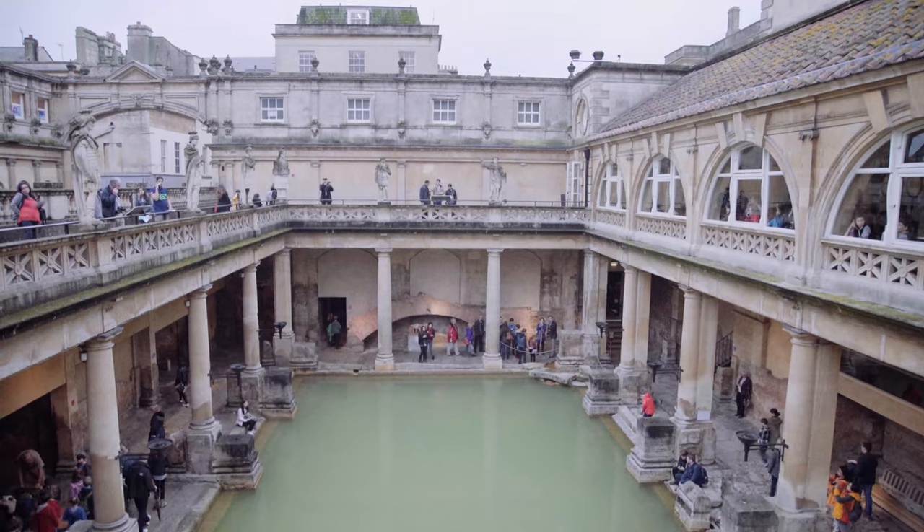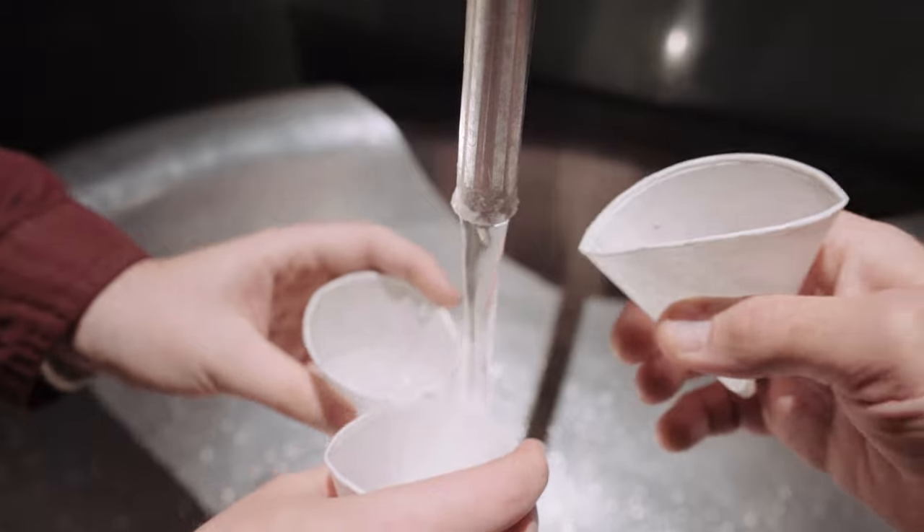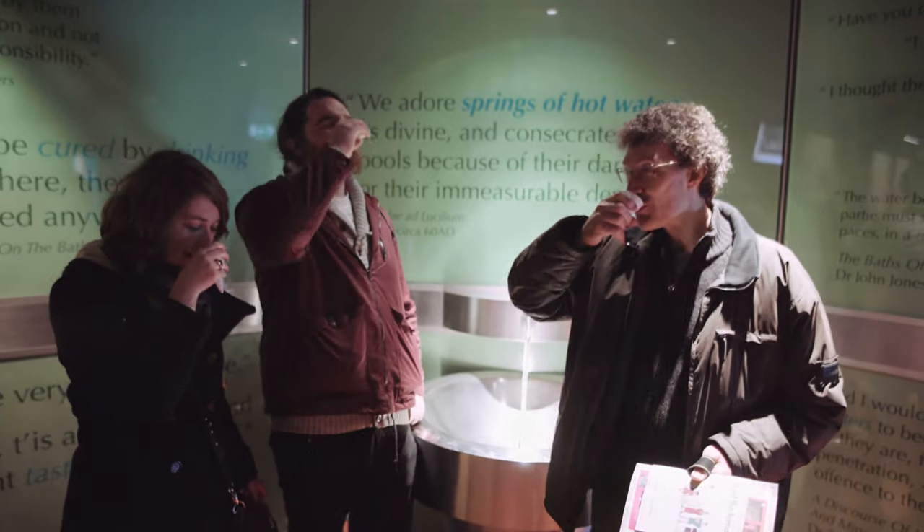People can walk on the actual pavements that Romans walked on, and that is one of the most exciting things. We haven't done anything to that — it's genuine pavement. They can also taste the spa water, with its 43 different minerals in it.